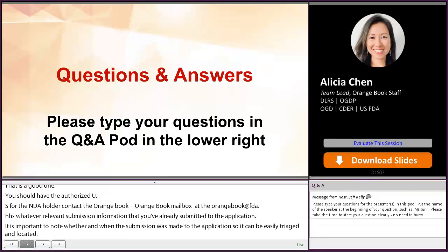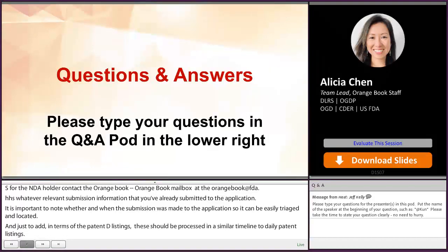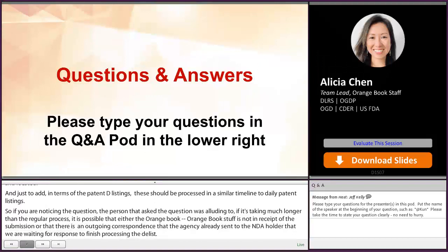If it's taking much longer than that regular process, it's possible that either the Orange Book staff has not yet received the submission, or that there is outgoing correspondence that the agency has already sent to the NDA holder that we're waiting for a response to before finishing processing that delist. For example, they have to include the patent number and the applicable products — it's not unheard of that the NDA holder forgot to identify which patent needed to be delisted and only specified the application number. In that situation, we wouldn't be able to process it fully until we had all the required information.